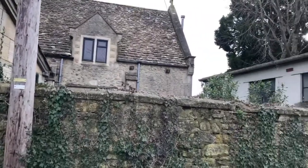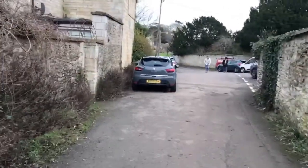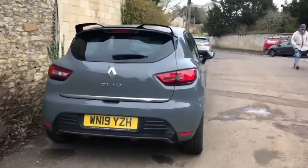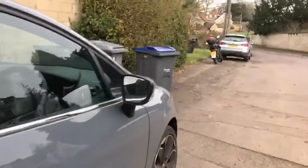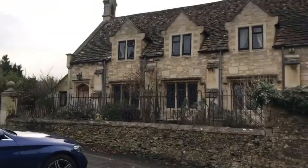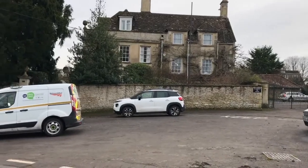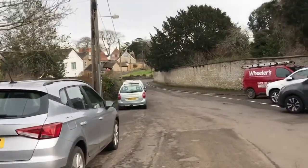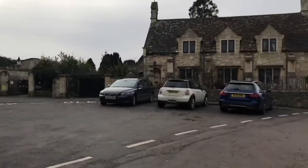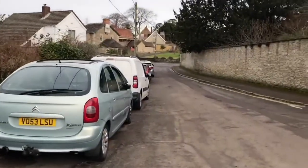As you can see we've got some very old buildings here in Hilperton. It's a beautiful old house there, very nice. We'll just make our way down to the village. It's an absolutely beautiful little area, very old properties with a mixture of new ones here in the village.